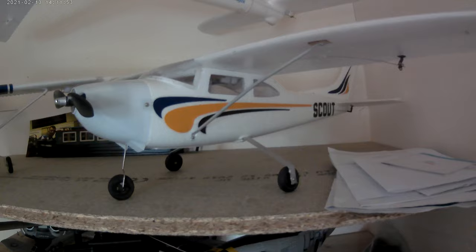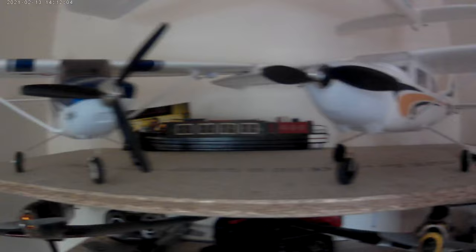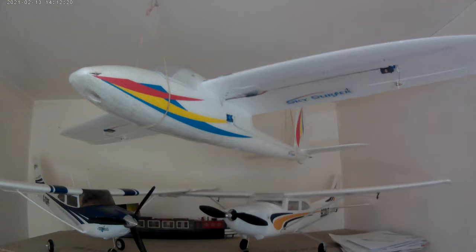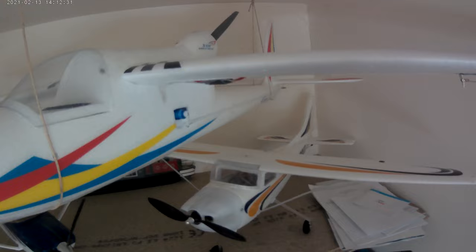Moving on, there's the Dynam Scout, their version of the Cessna 182 — flies very nice as well. The only thing is with both of these you need very short grass for takeoffs and landings, otherwise it's a hand launch and hope for the best. That was a 37 pound bargain from Banggood — a 1.4 meter wingspan Sky Surfer.